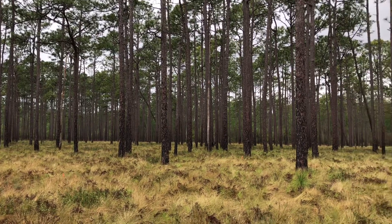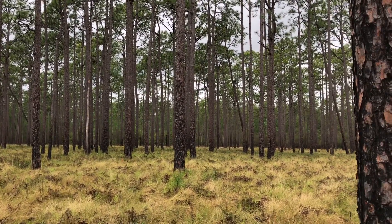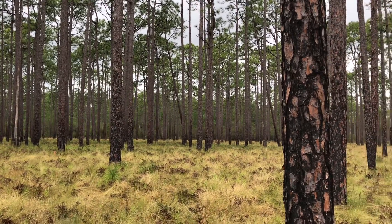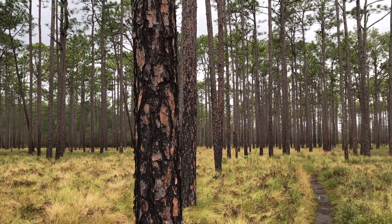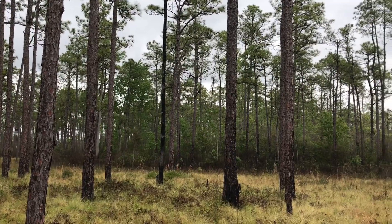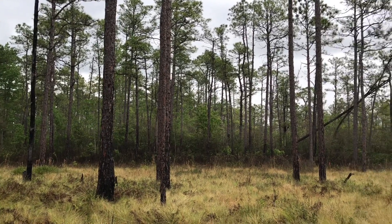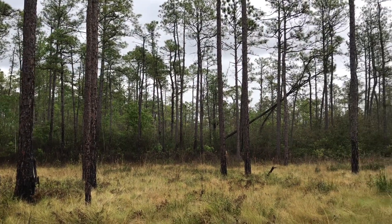Carnivorous plants do just that — the prey that they capture is like their fertilizer that they can't get from the soils here. These open pine savannahs are nutrient poor areas where rainwater collects and the ground is perennially wet.